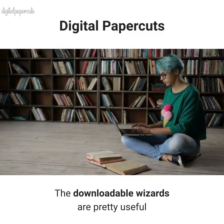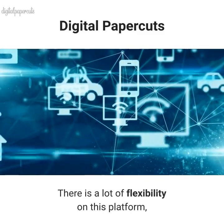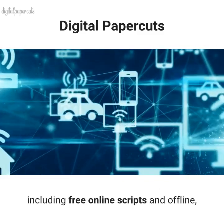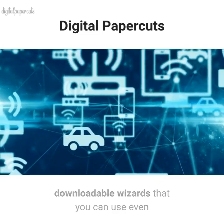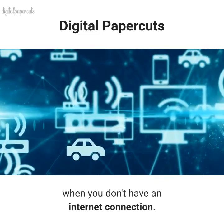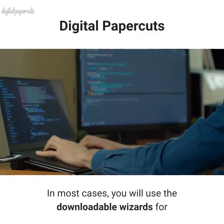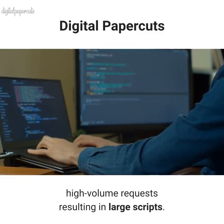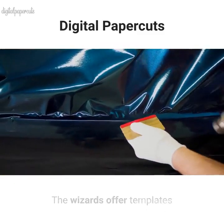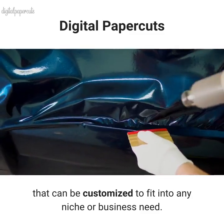The downloadable wizards are pretty useful. There is a lot of flexibility on this platform, including free online scripts and offline downloadable wizards that you can use even without an internet connection. In most cases, you will use the downloadable wizards for high-volume requests resulting in large scripts. The wizards offer templates that can be customized to fit into any niche or business need.